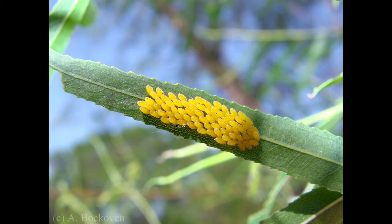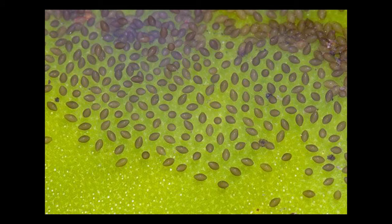Female dragonflies lay their eggs on submerged aquatic plants, mud banks, submerged in water, or spot directly in the water. Depending on the species, a female can lay hundreds or thousands of eggs during her lifespan.